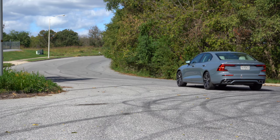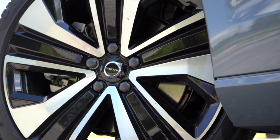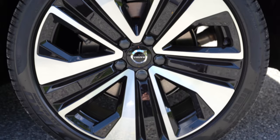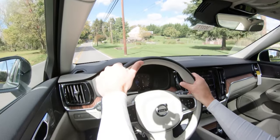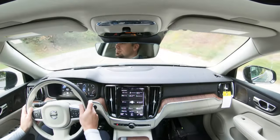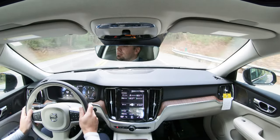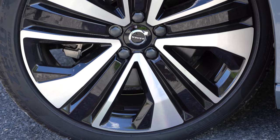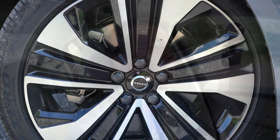Braking is equally important. Up front you'll find 11.8-inch ventilated front discs, and in the back 11.9-inch solid rear discs. The 60-to-zero stopping distance comes in at a very impressive 114 feet. The braking feel is actually a little on the softer side — I expected a bit firmer — but that 114-foot number is sports-sedan good. Typically sedans come in at lower 120s if not upper 120s, so 114 feet is definitely respectable.